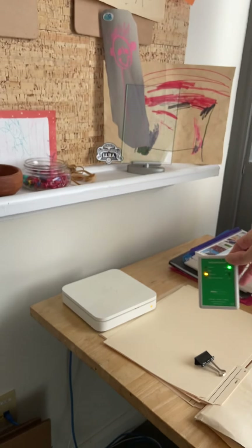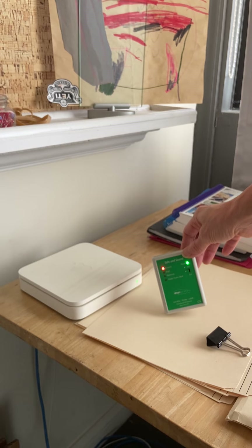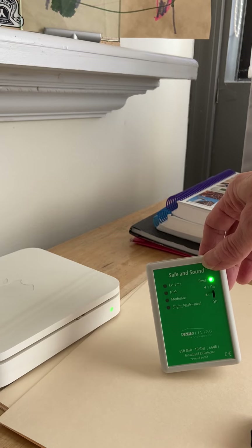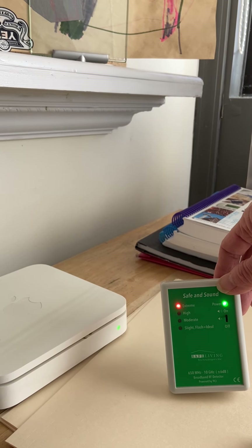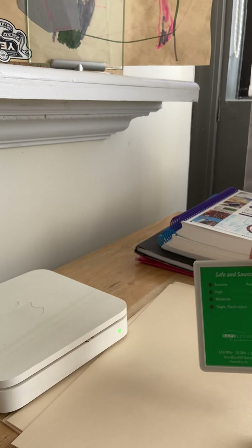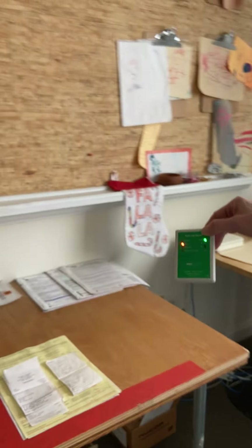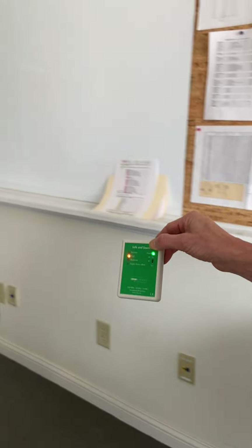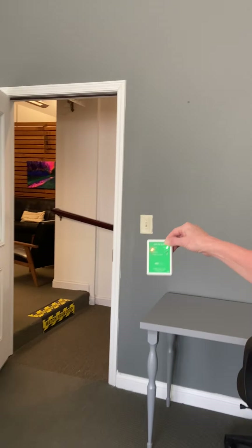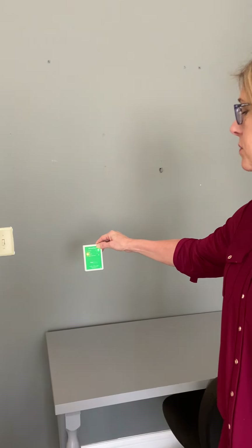Let's see if this router is kicking in yet. There it goes. The closer you are to a router, the more extreme your radiation is, and the further you move away, the less you'll have. You don't want your child's bed or your own bed right next to a Wi-Fi router. You can see the further we get away from it, the less the radiation is.